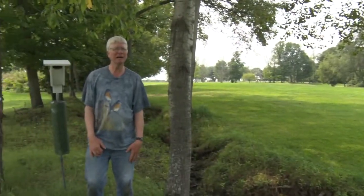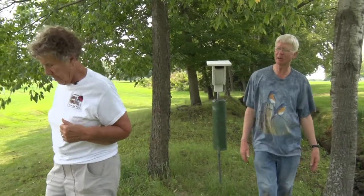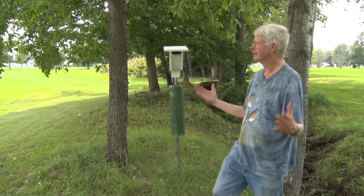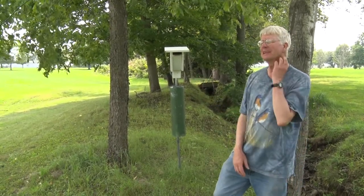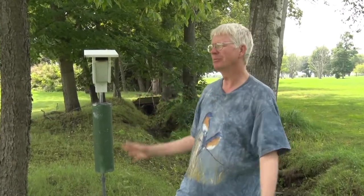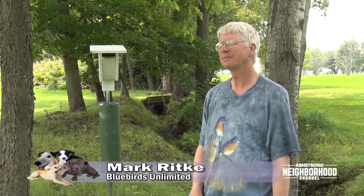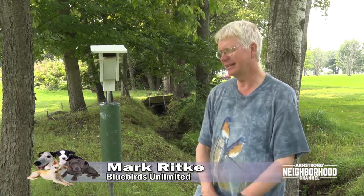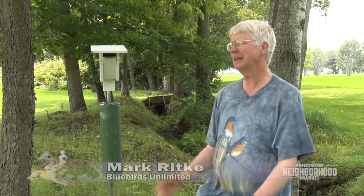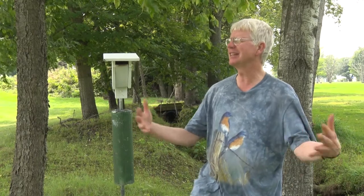Golf courses are great places for bluebird boxes. If you want to expand as a bluebird landlord, check with your local golf course and ask if you can put up a couple of boxes. Bluebirds need all the help they can get. Driving from the Bark Park to here we passed some of the best bluebird habitat with not one bluebird box up anywhere. If anyone wants to get interested, contact Mark directly — if you're close to where he already has boxes, he'll be glad to get one up for you.